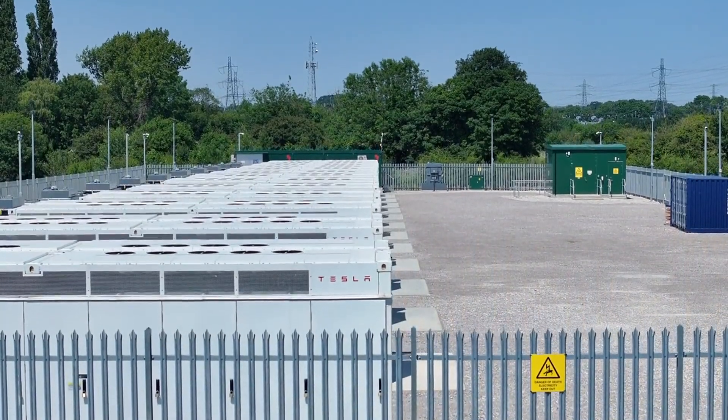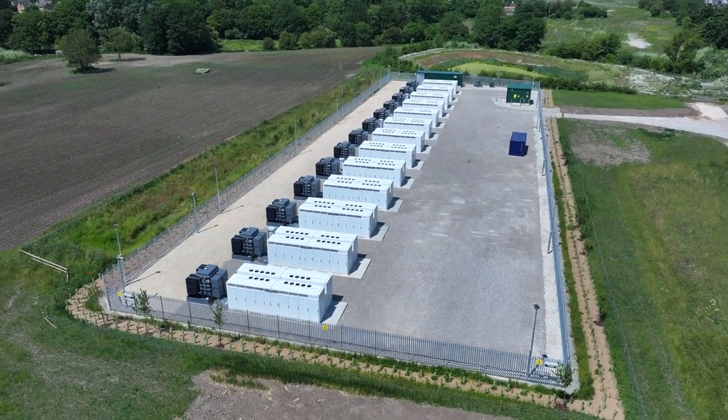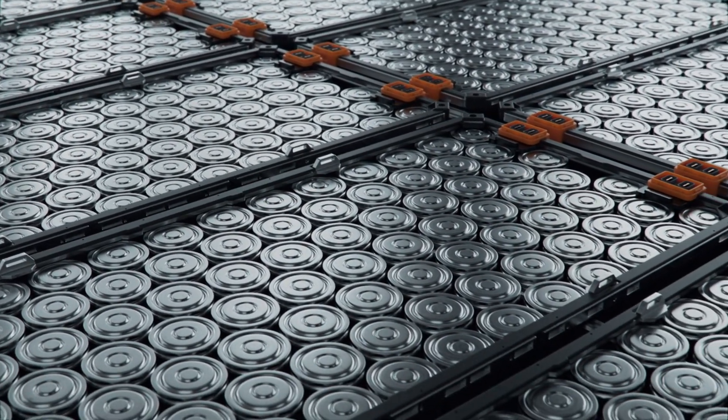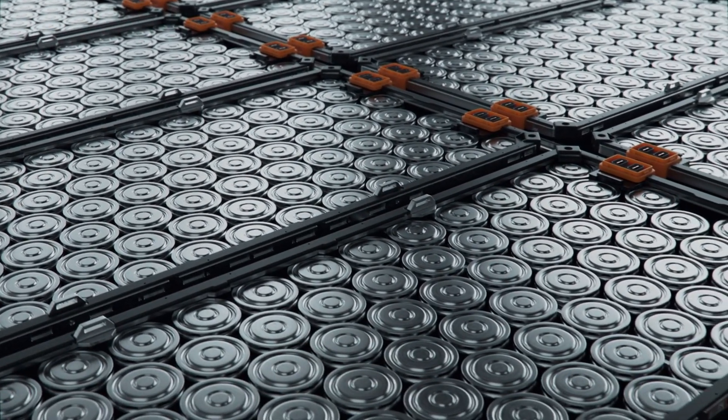The Tesla Megapack battery has emerged as a standout performer within the company's portfolio. During the Q4 and full-year 2023 earnings call, Tesla executives emphasized that the growth of Tesla's energy storage business is projected to outpace that of its automotive division this year. This growth trajectory is largely attributed to the success of the Megapack battery, Tesla's flagship energy storage product.